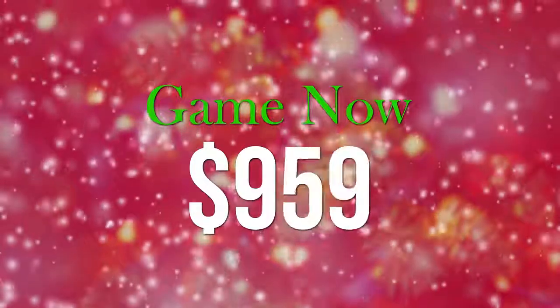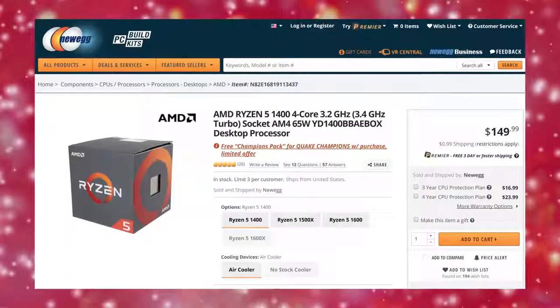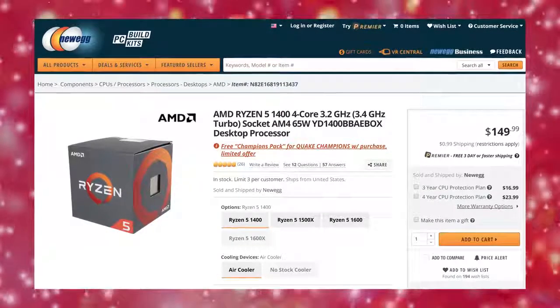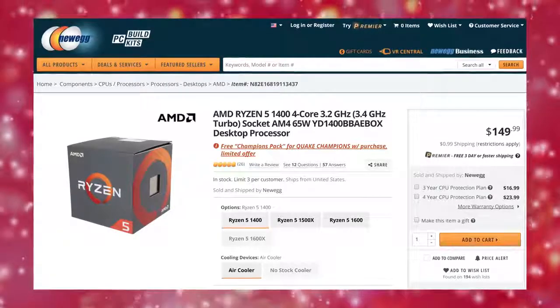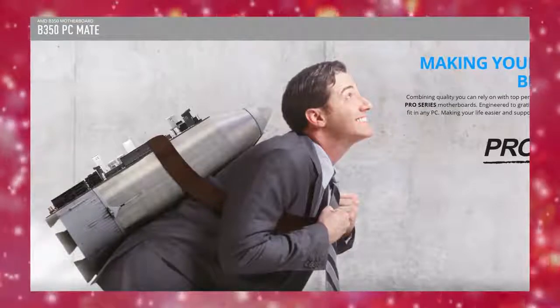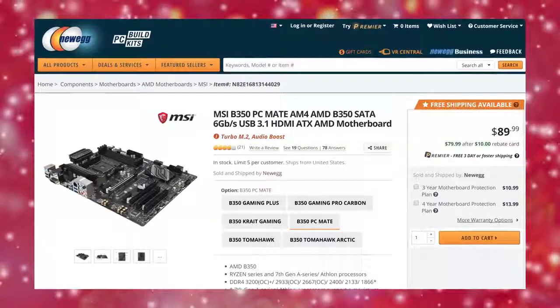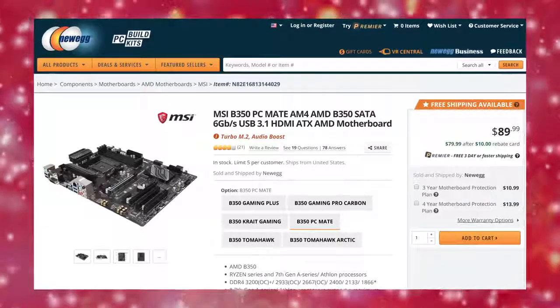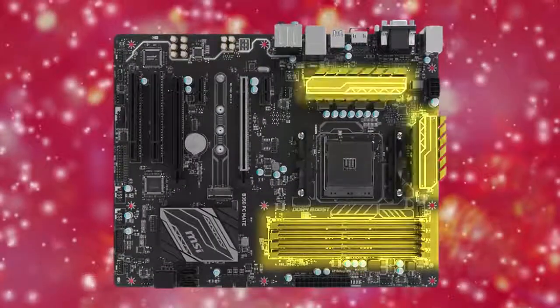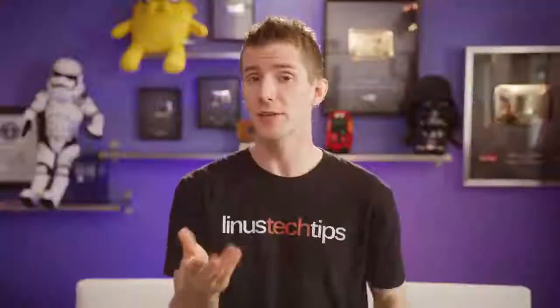Our mid-range 'game now' build creeps a little higher budget-wise but picks up some significant upgrades, including a Ryzen 5 1400 again paired with its stock Wraith Stealth cooler. Not to be dissuaded by the hilariously cheesy stock photo on MSI's website, we paired it with an MSI B350 PC Mate motherboard. It's technically branded as a business board, but the quad RAM slots and VRM heat sinks should give us solid real-world benefits for gaming as well.